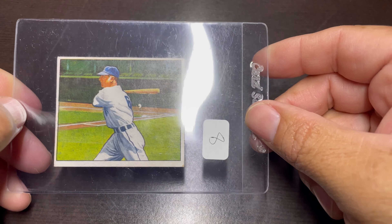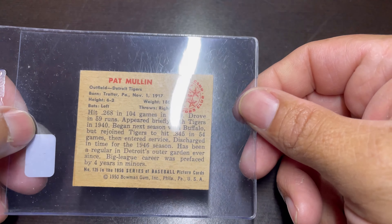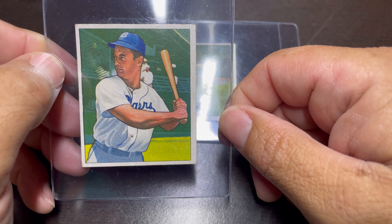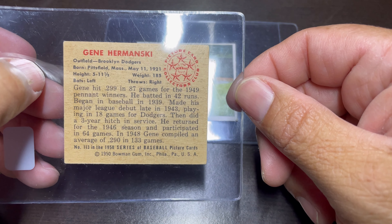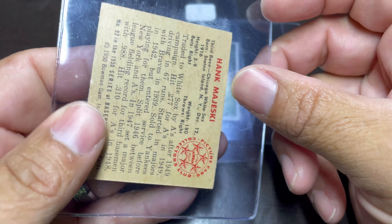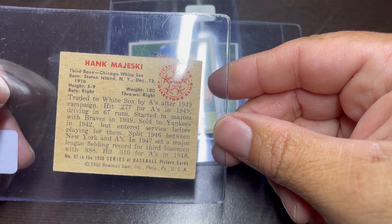Then I found some 1950 Bowman in really good shape — good color — and the price was just too good to pass up. Pat Mullen, and here's the other one, Dean Herminski. And the last 1950 Bowman I got today — Hank Majeski.